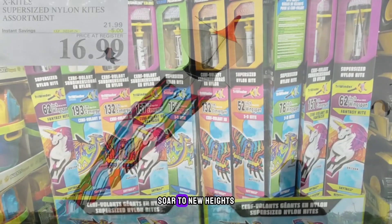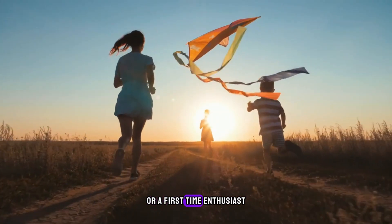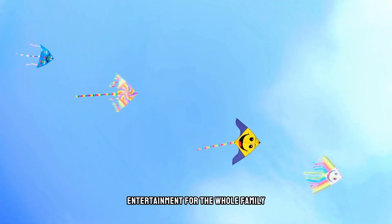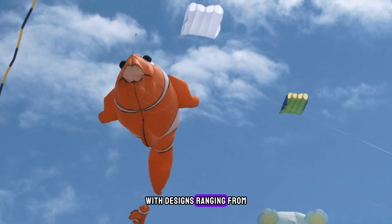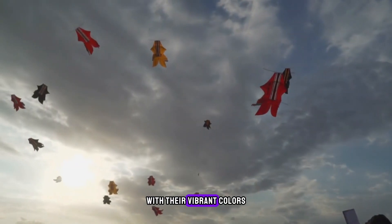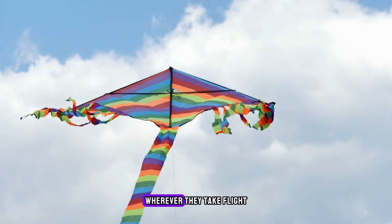Product number 9 is Supersize Deluxe Nylon Kites. Soar to new heights with Supersize Deluxe Nylon Kites from Costco. Whether you're a seasoned flyer or a first-time enthusiast, these kites provide hours of outdoor entertainment for the whole family. Made from durable nylon material, they're easy to assemble and fly, with designs ranging from pirate ships to dragons and butterflies. With their vibrant colors and impressive size, these kites are sure to turn heads wherever they take flight.